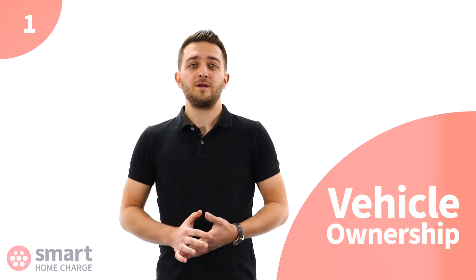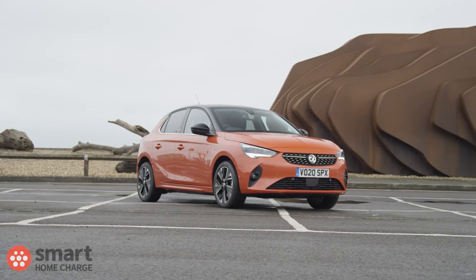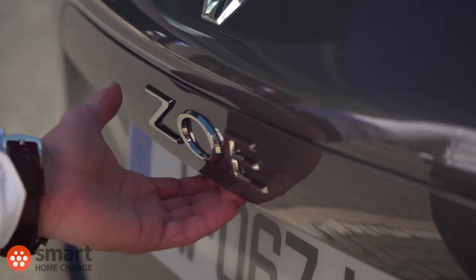It's important to know you must meet the government's requirements in order to claim the grant in the first place. So let's run through them. Firstly, vehicle ownership — you can claim the grant if you are one of the following: you are the registered keeper of a new or second-hand eligible electric vehicle. You can claim a second grant if you own two eligible electric vehicles, but you must have both vehicles at the same time.